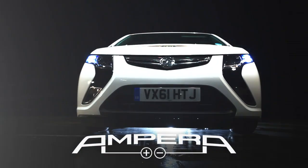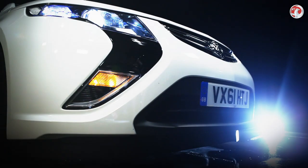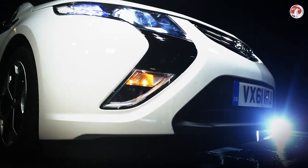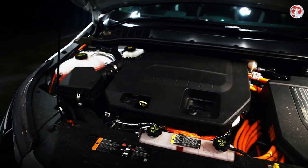The Vauxhall Ampera is a revolutionary electric car that removes the single greatest concern over electric vehicles: range anxiety. With a petrol engine on board to recharge batteries, the Vauxhall Ampera can manage up to 350 miles, with 50 miles possible on electric power only.